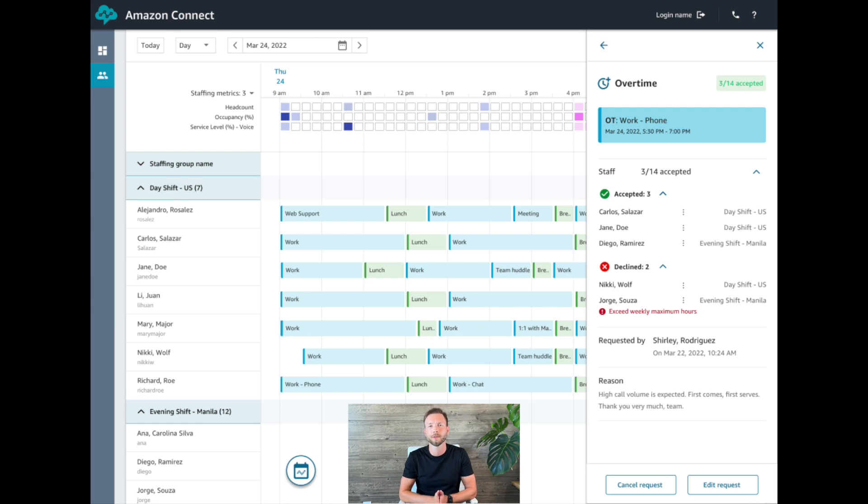Amazon Connect's ability to continually improve agent scheduling ensures that the right agents are in the right place at the right time. Short-term forecasts, shift patterns, and schedule rules are intelligently combined to create schedules that are visible to both agents and supervisors.